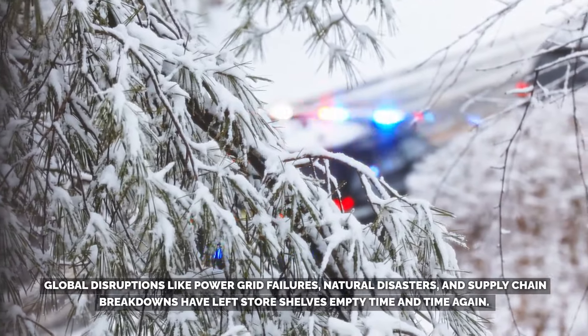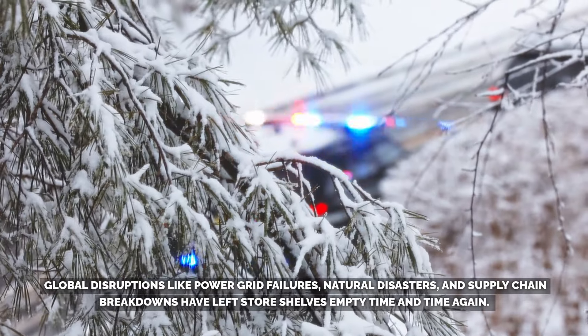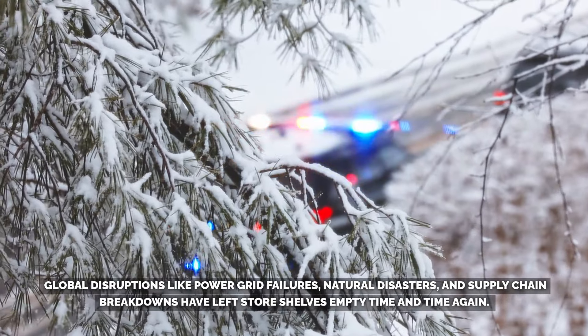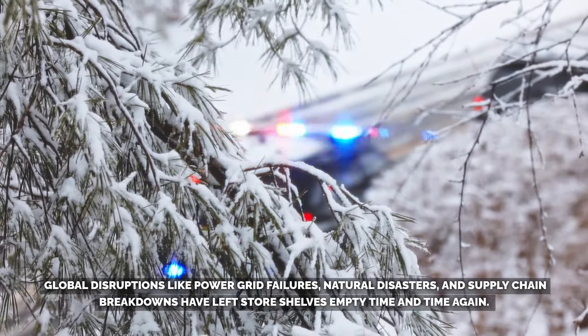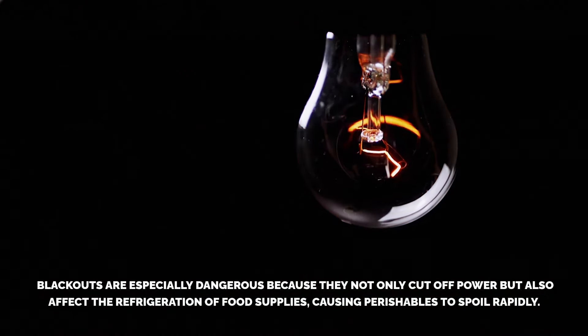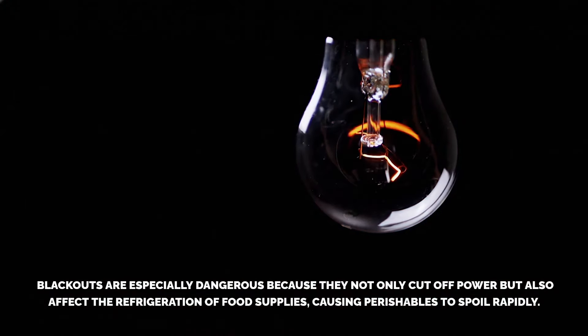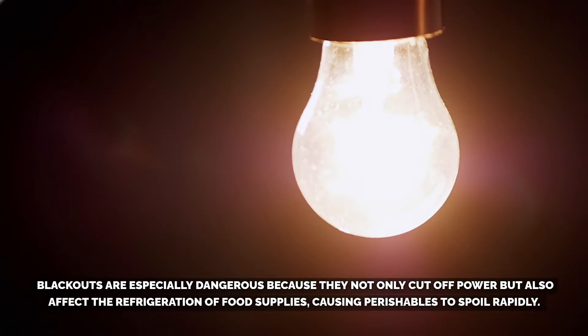Global disruptions like power grid failures, natural disasters, and supply chain breakdowns have left store shelves empty time and time again. Blackouts are especially dangerous because they not only cut off power, but also affect the refrigeration of food supplies, causing perishables to spoil rapidly.